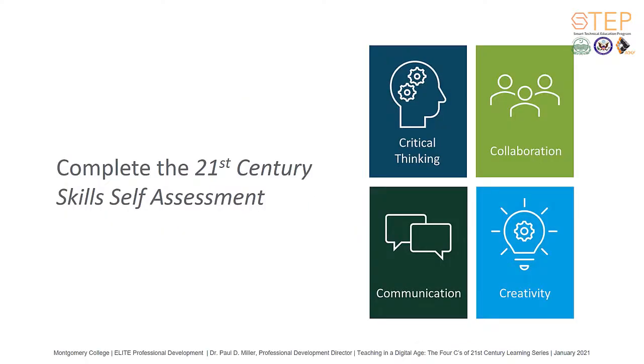As we wrap up session one, I invite you to take a brief self-assessment of the four Cs based on the information presented and your current efforts to integrate them within your class. The self-assessment will ask you to reflect on your current teaching practices and will serve as a baseline for your future learning and application of the information presented.